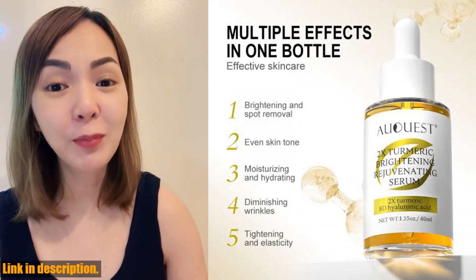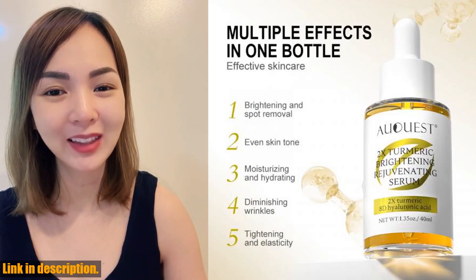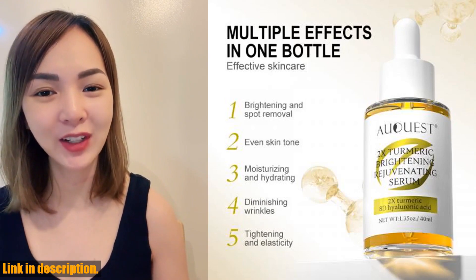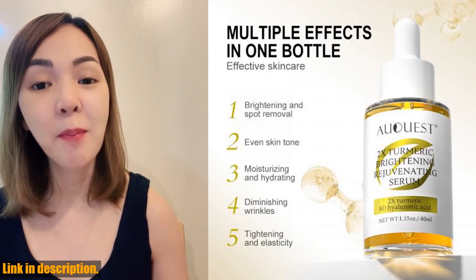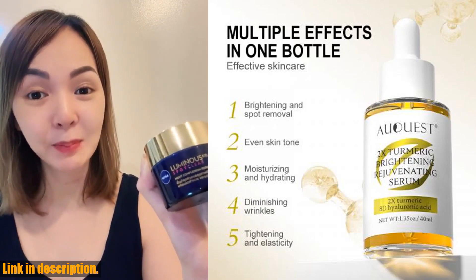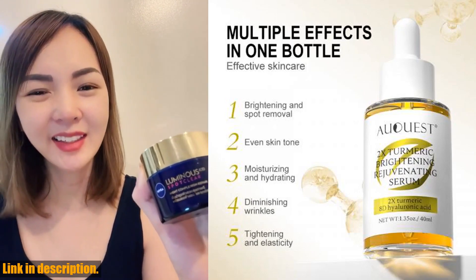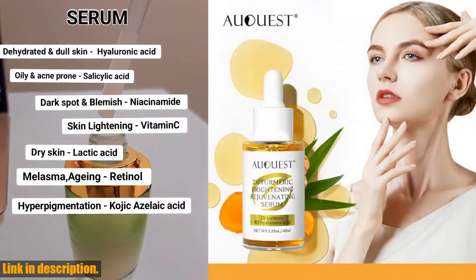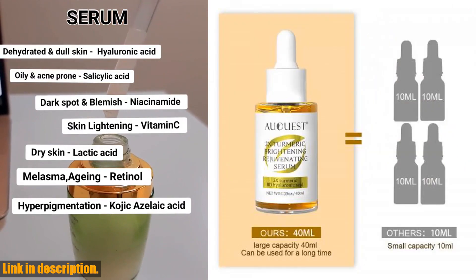With 2x turmeric whitening power and six natural ingredients working simultaneously to address whitening, repair, and anti-wrinkle effects, this serum offers multiple benefits in one bottle. So, if you're ready to take your skincare game to the next level and achieve brighter, spot-free, and youthful looking skin, then I highly recommend you try the Aquast Dark Spot Serum.